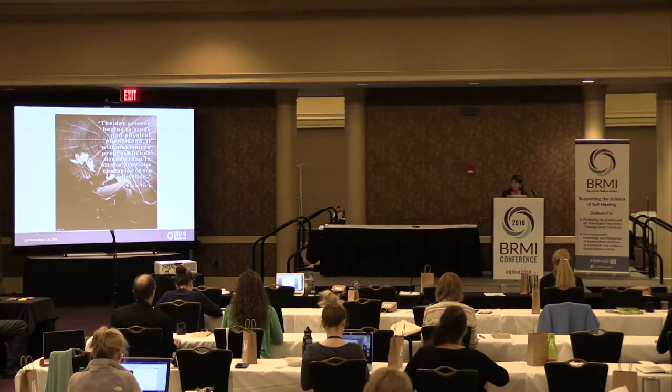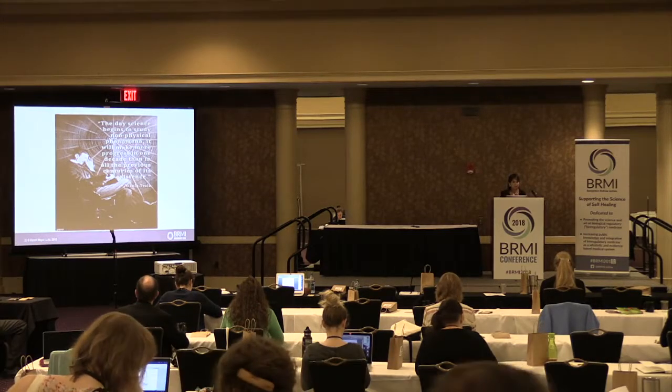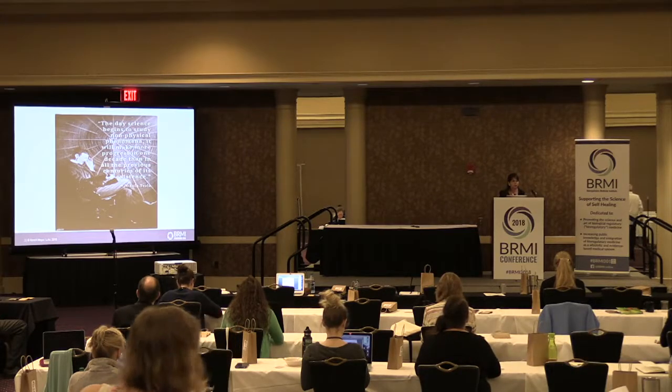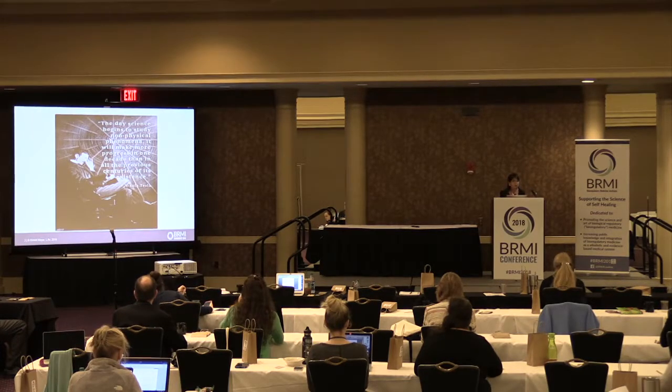First, I would like to thank James Odell and BRMI for inviting me to speak here at the second conference. This is a two-part lecture to stay with the theme of understanding and optimizing the terrain. I thought the best way is to share the practice and knowledge I have from the last 27 years — how I understand the biological matrix, how I decode it, and how I optimize it.